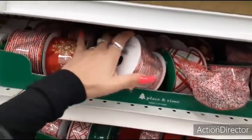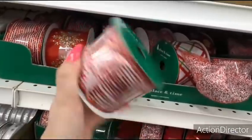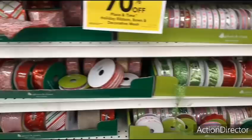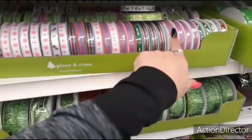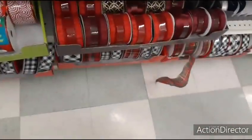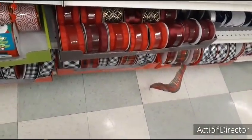A lot of this you could use for Valentine's Day — red and white. Even this — red and white. The pink. A lot of reds down there.